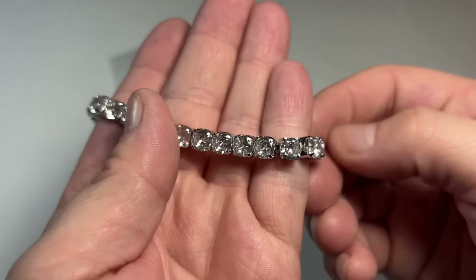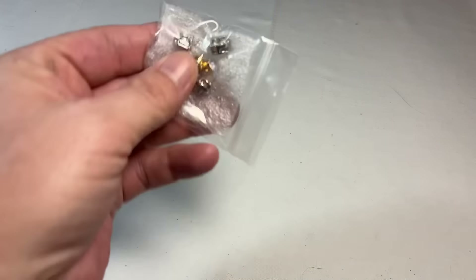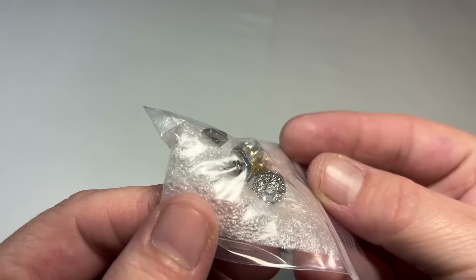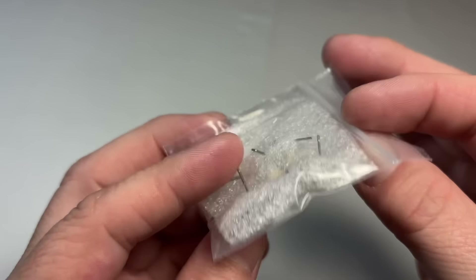And then we have some little earrings here that I'm not going to take out. They could be sterling, they could be costume. But see how nice she packaged all that. Please don't let this make you think you need to package the same way — a lot of people don't know what they have, so just send it any which way that you're comfortable.